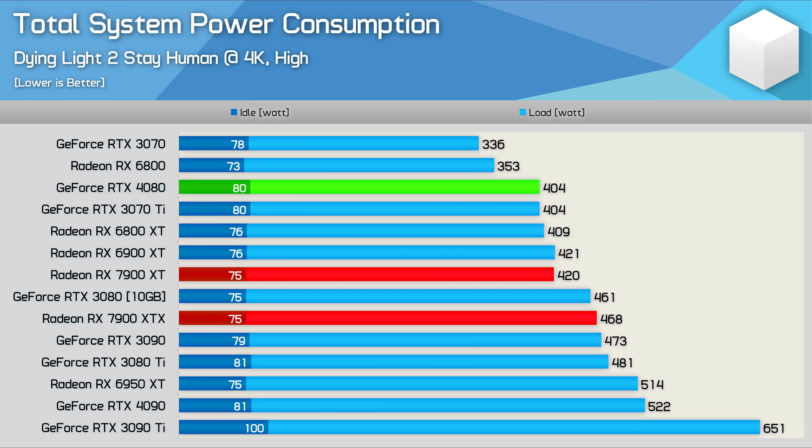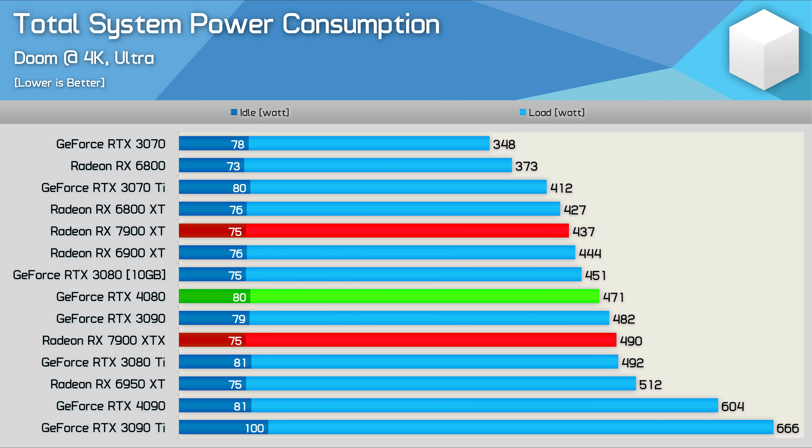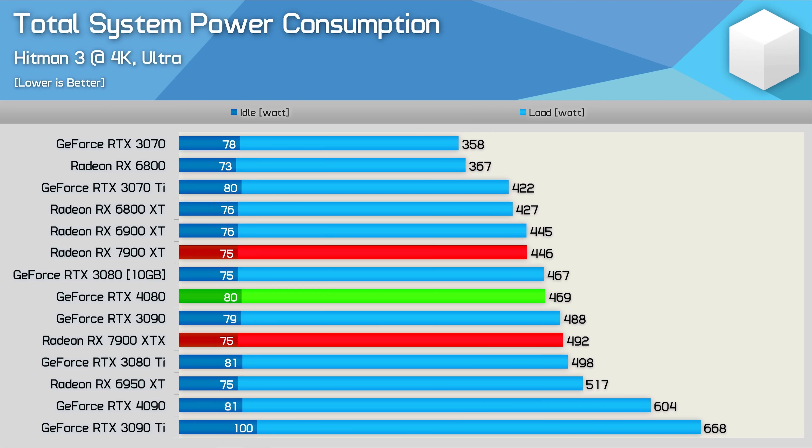On paper, the 7900 XT is claimed to consume 55 watts less than the XTX, and we're seeing pretty close to that in our total system testing. The 7900 XT lowered total system power usage by between 48 and 53 watts compared to the XTX model — around a 9–12% reduction in total system usage for a 13–17% decrease in performance. So even in terms of power usage, the 7900 XT isn't impressive. If we were to look at just GPU power usage, it would be more like a 15% reduction, but still nothing amazing.